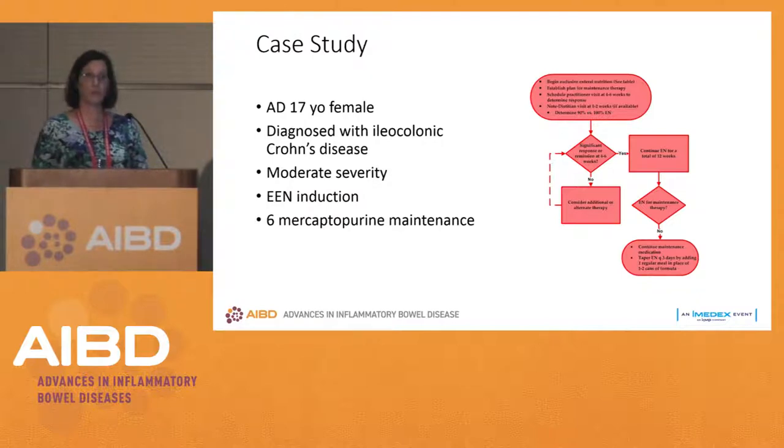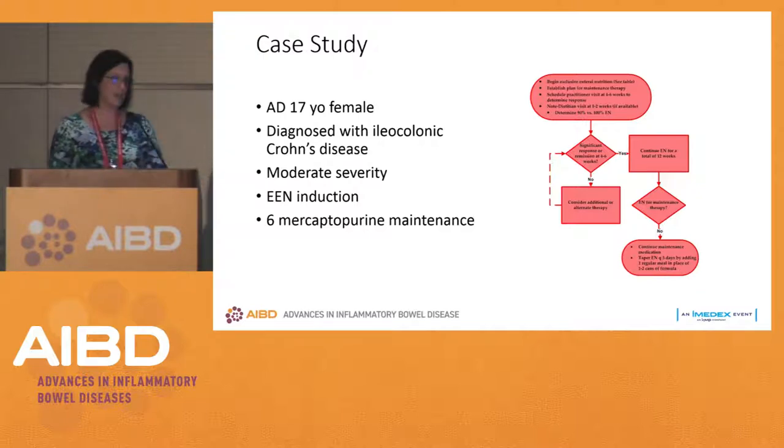So let's start with a typical patient: a 17-year-old with ileocolonic disease of moderate severity. We want to induce remission and avoid using steroids. The scenario is that prom is coming up, and she didn't want to be cushingoid, gain weight, or get acne. So we start her on exclusive enteral nutrition.